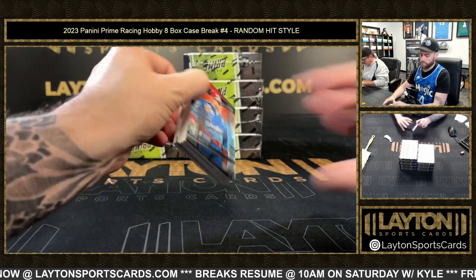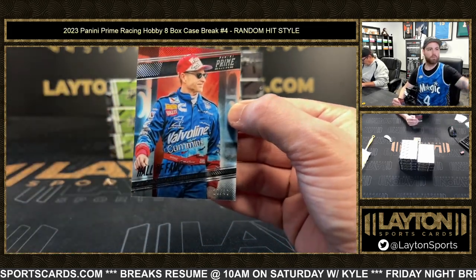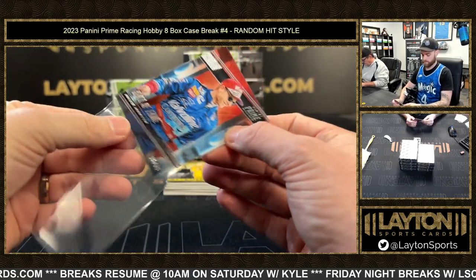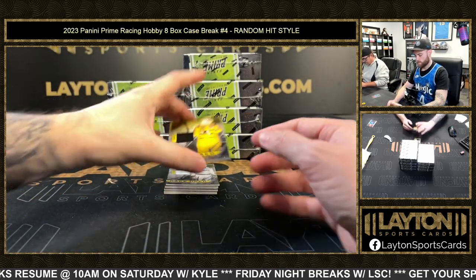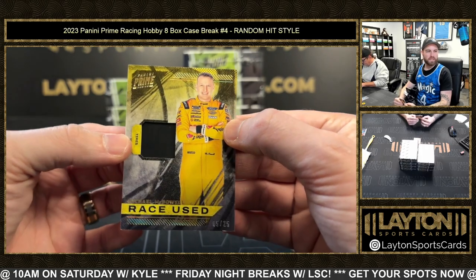So the base first is going to be 16 of 49 Mark Martin. Next up, five of 25 Michael McDowell relic.